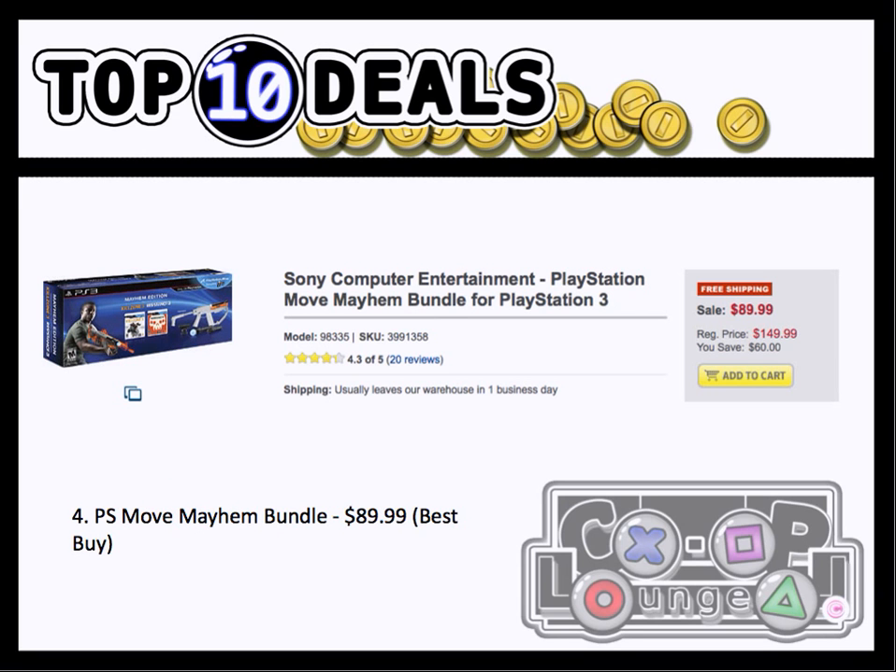Number 4, we have the PS Move Mayhem Bundle for $89.99. You get the usual PS Move stuff — you get the Sharpshooter, the PS Eye, the Move Controller and Nav Controller, and two great co-op games: Killzone 3 and Resistance 3.